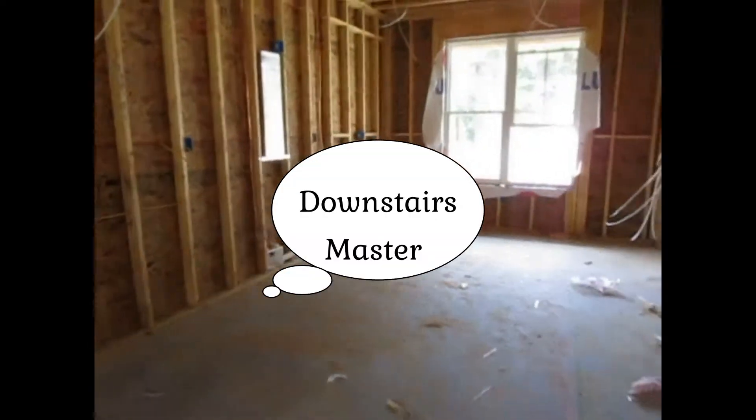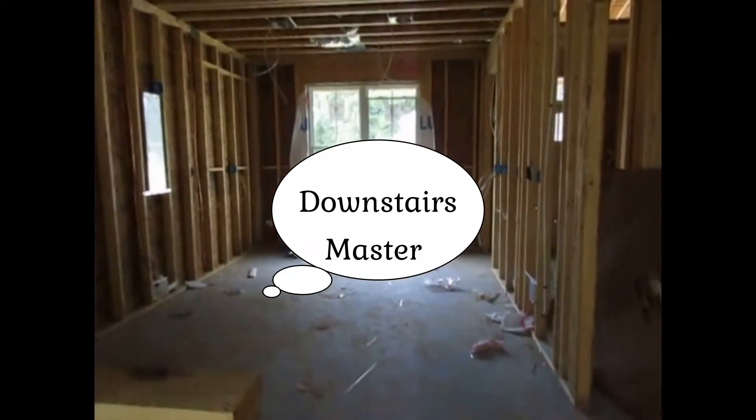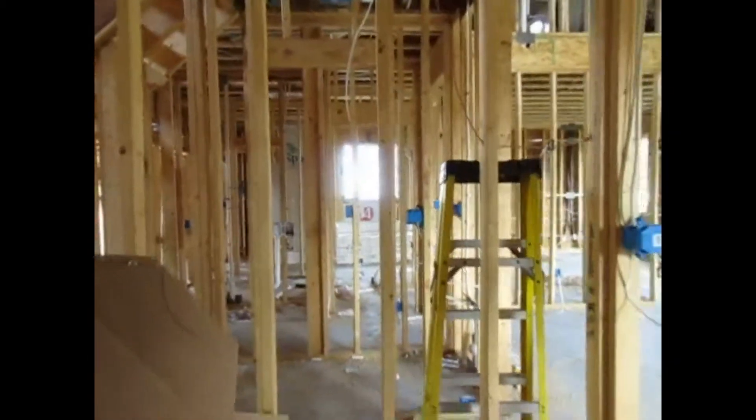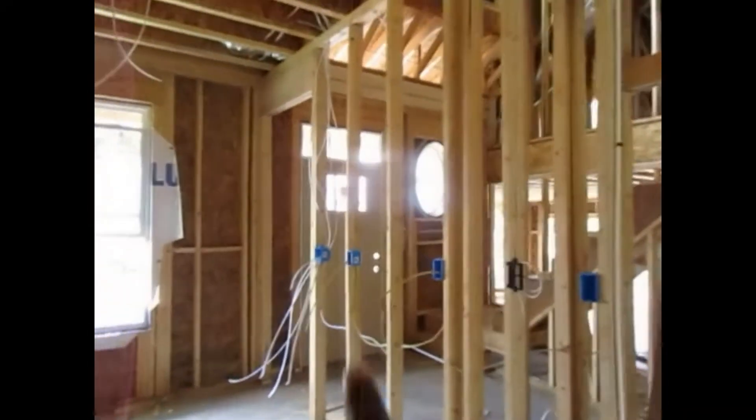As you can see, it's unfinished. And this is the pantry, which is actually going to be pretty big when you look at it. And then that's going to be the front door, and then these are the actual stairs.